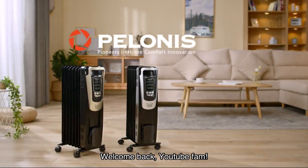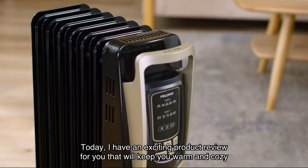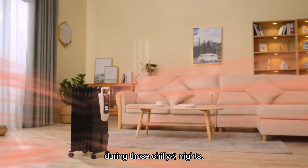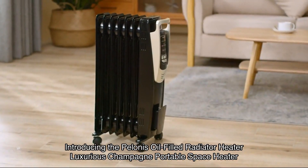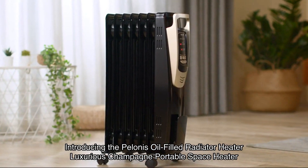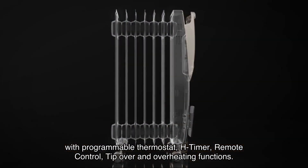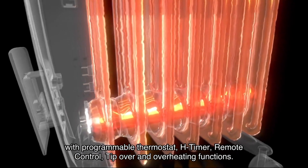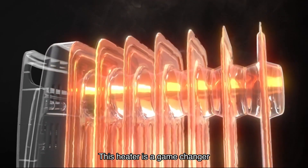Welcome back YouTube fam! Today I have an exciting product review for you that will keep you warm and cozy during those chilly winter nights. Introducing the Polonis oil-filled radiator heater — luxurious champagne portable space heater with programmable thermostat, timer, remote control, tip-over and overheating protection functions. This heater is a game changer and I can't wait to share all its amazing features with you.